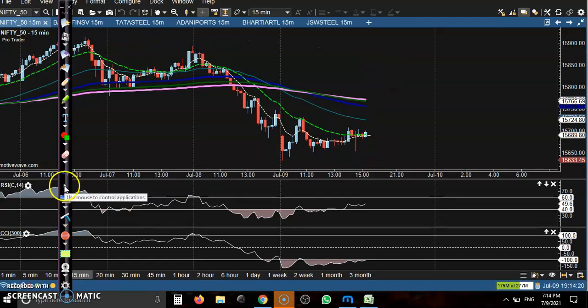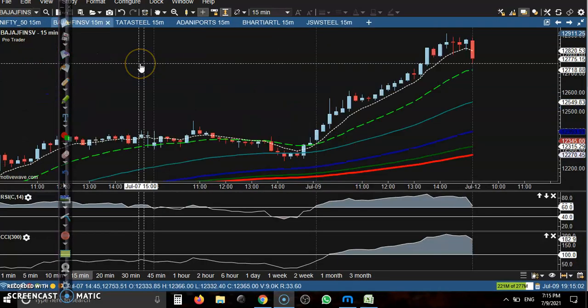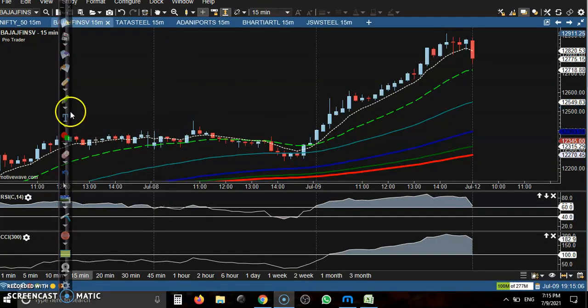Here is today's top gainer stock. This is a perfect buy opportunity — price just crossed the 60 RSI level in a clear uptrend. That is where we are looking for a buy, and here you can see a horizontal line.